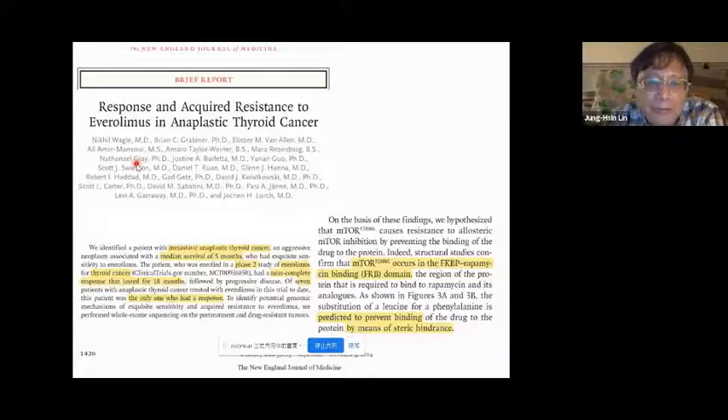An article published in 2014 showed that a patient with metastatic anaplastic thyroid cancer was treated with everolimus, an analog of rapamycin. In the beginning it was very nice — this patient responded to the drug very well. For the first 18 months it was a complete response lasting a very long time. But then, unfortunately, resistance occurred. This was a very rare case — we are not aware of another drug resistance case for everolimus.